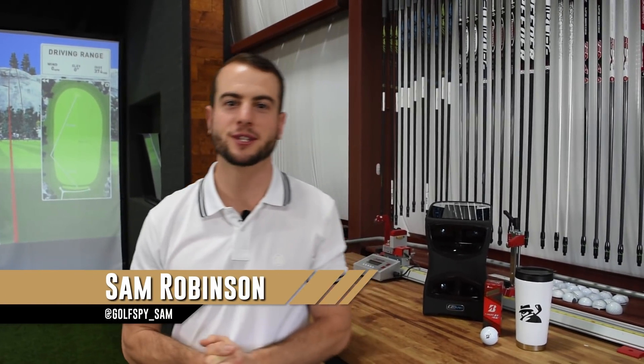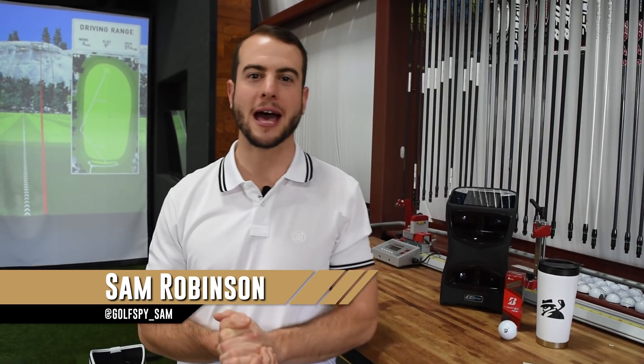Hey guys, welcome to episode two of My Golf Spy's Most Wanted Mondays. Happy Monday. My name is Sam Robinson. I am the director of the beautiful LabX testing facility here in Yorktown, Virginia.